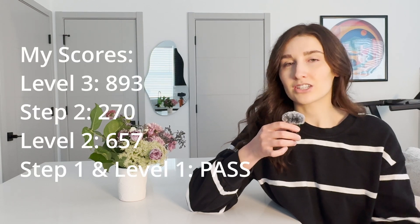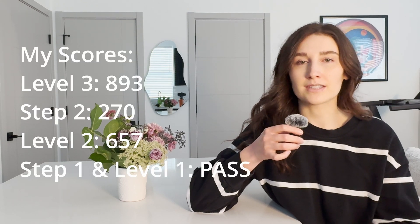Today we could talk about how to score over the 99th percentile on Comlex Level 3. For those of you out there who are going to be taking USMLE Step 3, I hope some of this can be helpful to you as well, as I was initially planning on taking Step 3 additionally, as I did with Step 2 and Level 2.